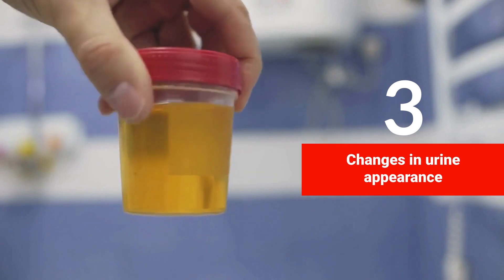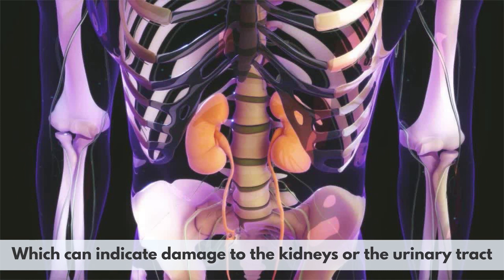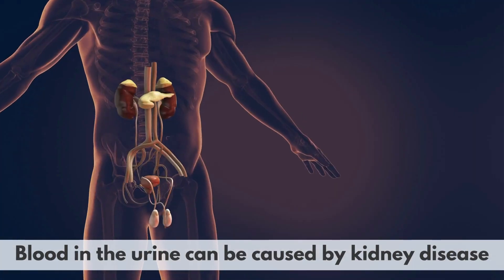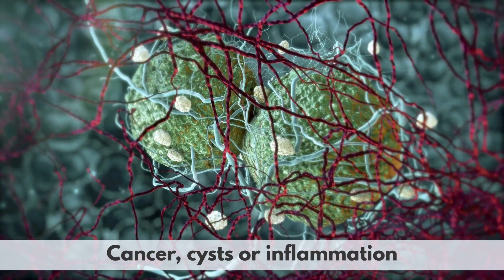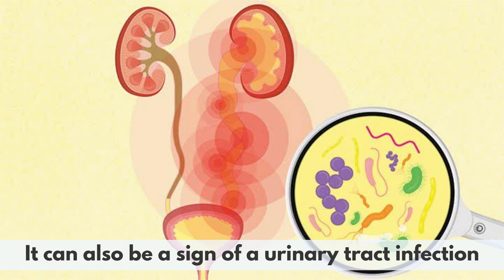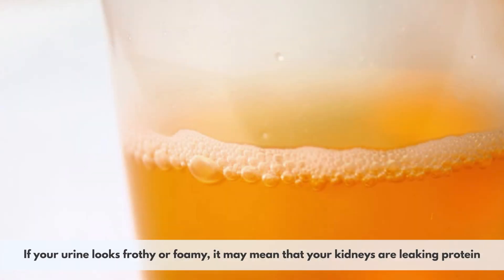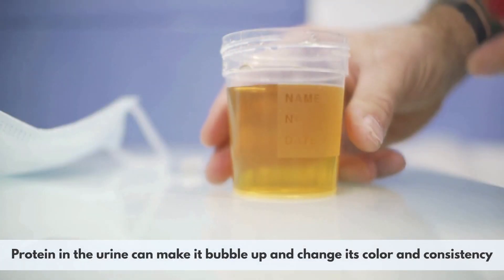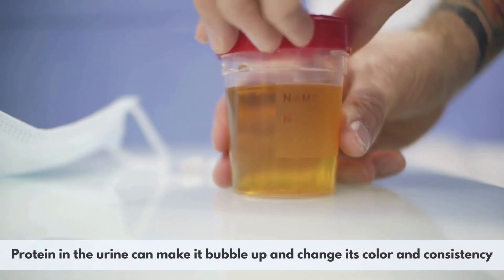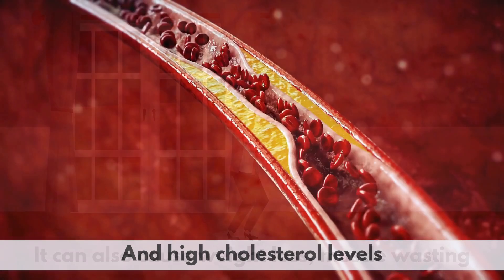3. Changes in urine appearance. If your urine looks brown or red, it may contain blood, which can indicate damage to the kidneys or the urinary tract. Blood in the urine can be caused by kidney disease, kidney stones, cancer, cysts, or inflammation. It can also be a sign of a urinary tract infection, prostate problems, or menstrual bleeding. If your urine looks frothy or foamy, it may mean that your kidneys are leaking protein, which can be a sign of kidney disease or damage. Protein in the urine can cause weight loss, muscle wasting, and high cholesterol levels.